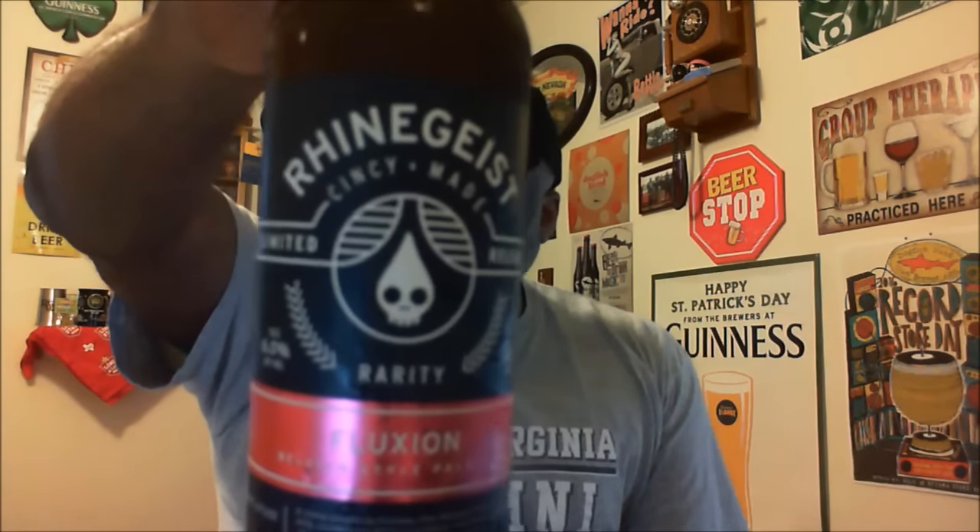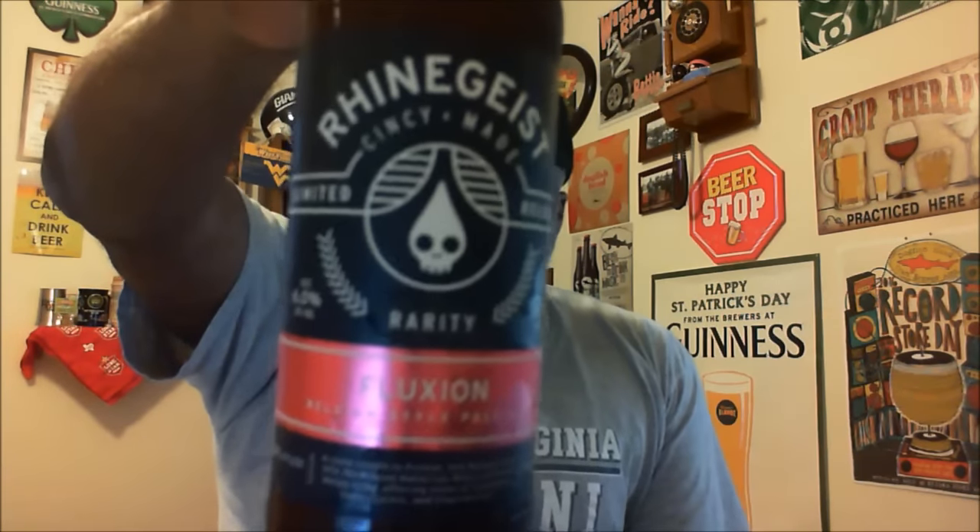Hey, what's happening YouTube, Rod J back to take a look at another beer. Thanks for swinging by to check out another video. I'm gonna take a look at one from right here locally where I'm at — Cincinnati, Ohio. This is gonna be one from Rheingeist Brewery and it's gonna be their Fluxian, which is actually a Belgian Strong Pale Ale. Big thanks to Greg Wilson, who is actually their sales manager with Rheingeist, who got this to me to check out.